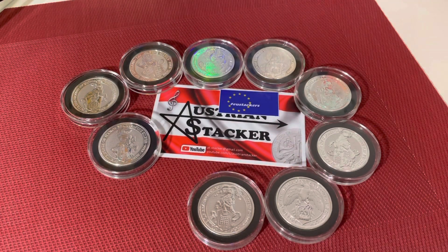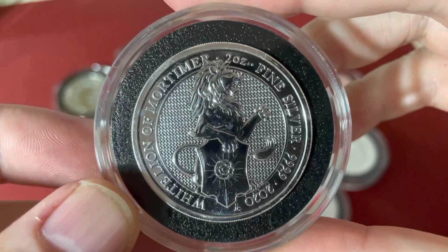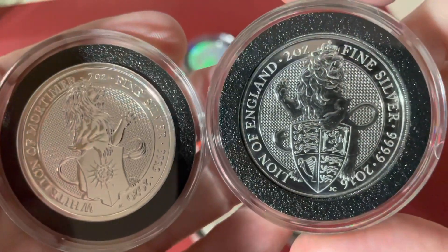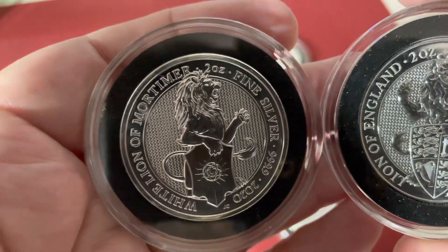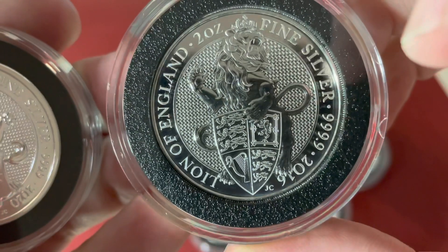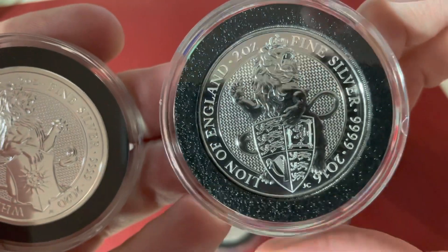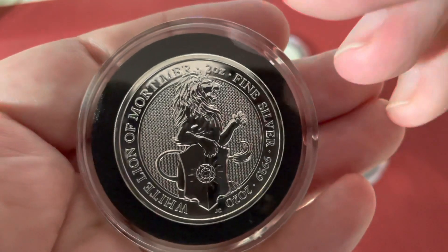Continuing with the next coin issued in 2020, that was the White Lion of Mortimer. There were two lions in the series — the Lion of England and the White Lion of Mortimer. My favorite is the Lion of England because there are much more details on it, and the shield is a piece of art. That's definitely my favorite coin together with the Griffin. And as said, 2020 the White Lion of Mortimer.